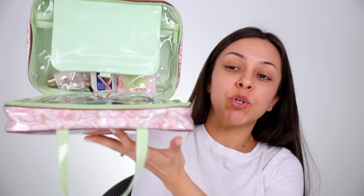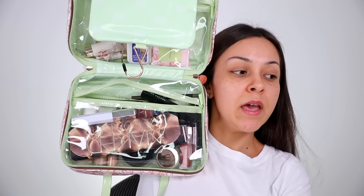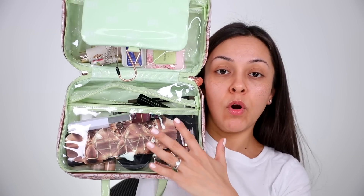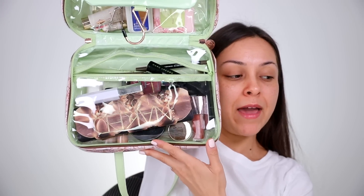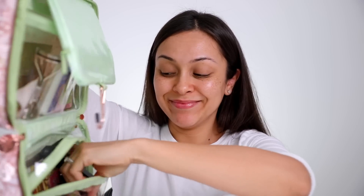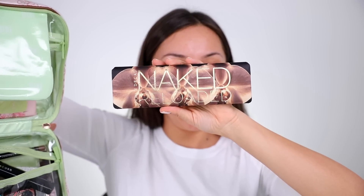I have the majority of the makeup I'm going to be using today in this travel bag, because I packed this morning for what I'm going to take with me to New York on Monday. Today is Saturday — I'm trying to get ahead of the game and pack early. I think I'm going to use majority of this stuff in today's video, including the oh-so-beautiful Urban Decay Naked Reloaded palette. This is the new Naked palette from Urban Decay. They discontinued the original one a few months ago, so I'm pretty excited about this one because it's super beautiful.